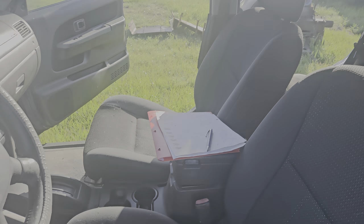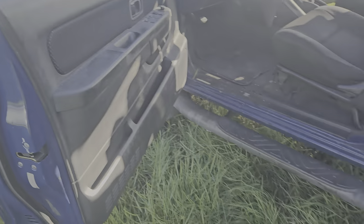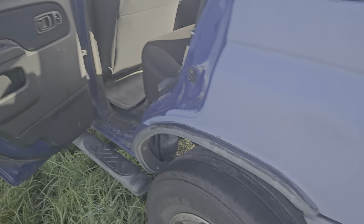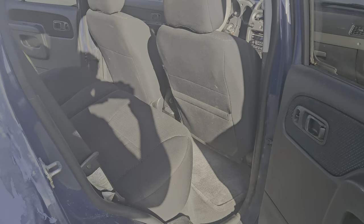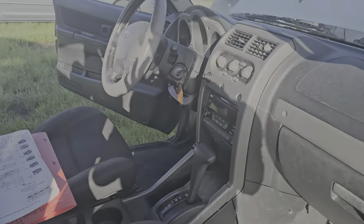This is the interior of the Xterra. As you can see, there's no really major rips or tears. The headliner of course is drooping. I think there's an issue with the door here. The back seats are not too bad. This is the back — I believe that's some kind of front bumper there — and here's the other side seats and the interior.